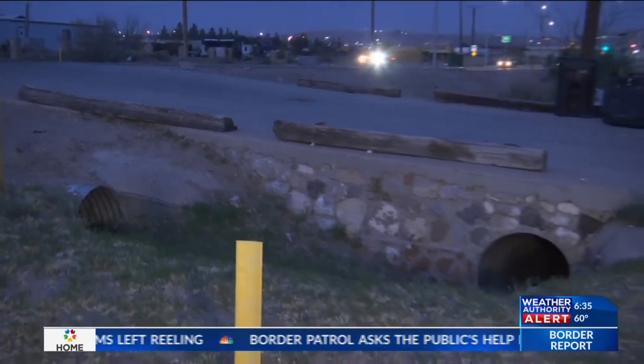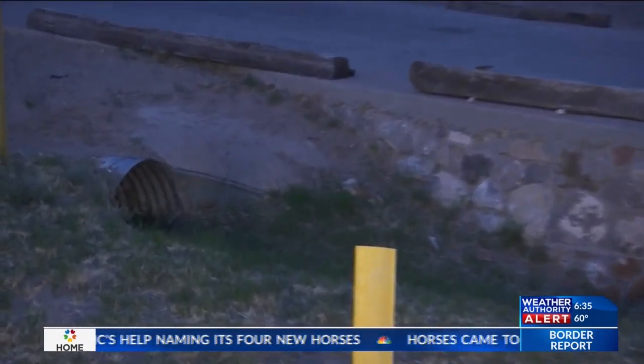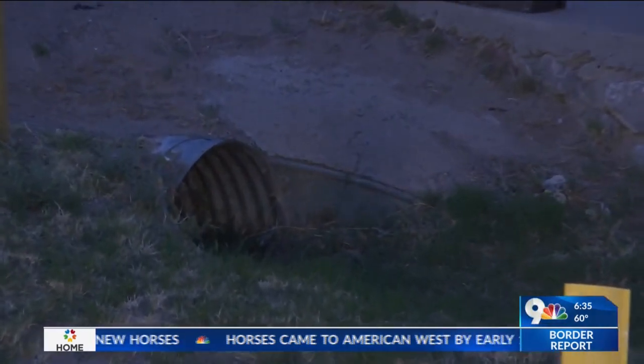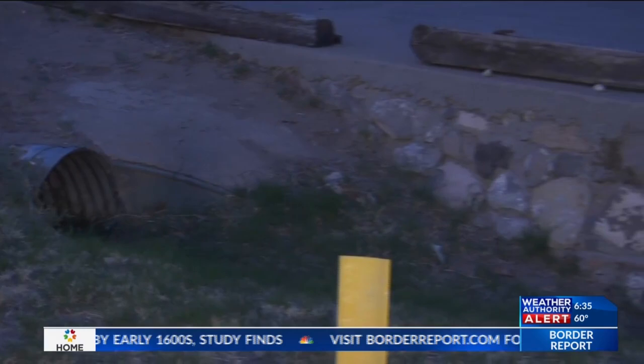Good morning. Right where I'm standing, two migrants were running down the Monte Cristo Ray, running away and going through these culverts that you see right behind me. Both Border Patrol agents rushed out of their vehicle to catch them. The encounter took place as agents were taking us back to our vehicle.